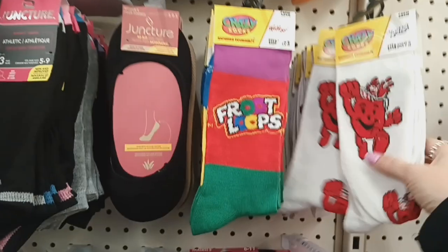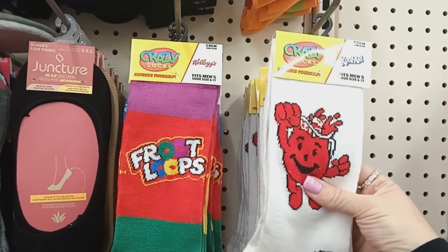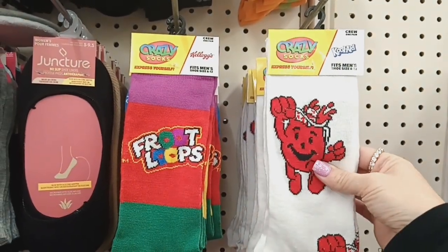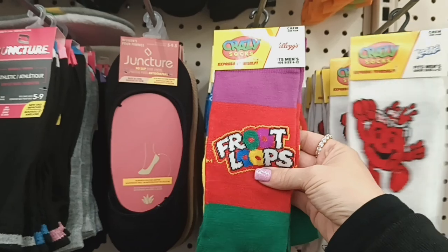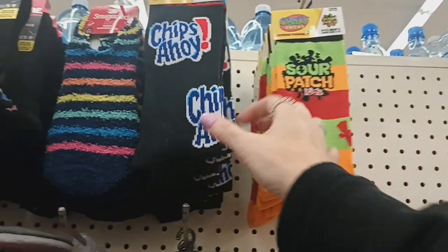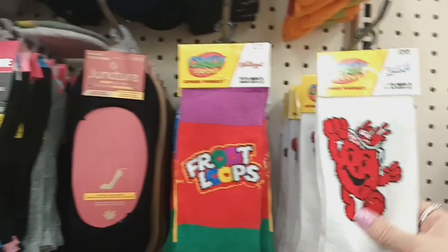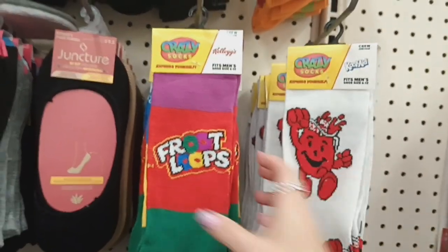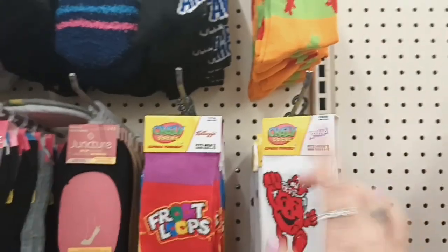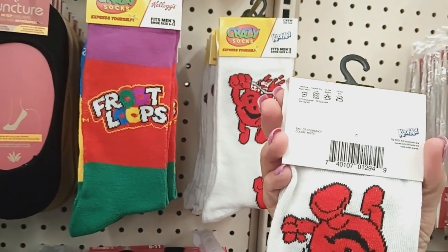Okay guys, I found some crazy socks — they're the crew pair. So this is the Kool-Aid one, and then I see they have the Froot Loops with all the different colors. And up here they have Chips Ahoy and Sour Patch Kids. Perfect for a little gift basket — that's amazing. I have been seeing people haul these all the time and now I'm finally able to see them in person. Definitely worth more than $1.25.